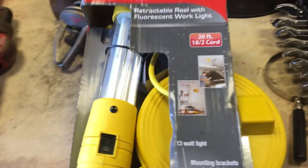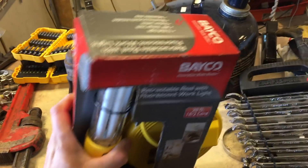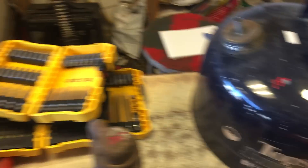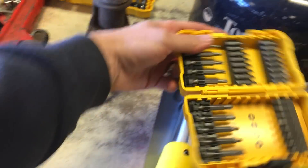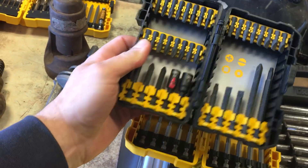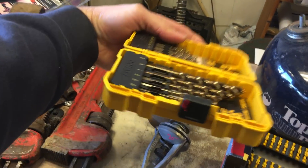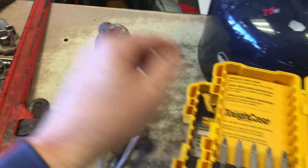Snap-on line wrenches are $135. Bako retractable fluorescent work light is $15. Topside sump pump is $15. A couple of little DeWalt kits, brand new in the package — $8.50. The impact one is $12.50. Set of drill bits is $11.50. And $7.50 on this one.